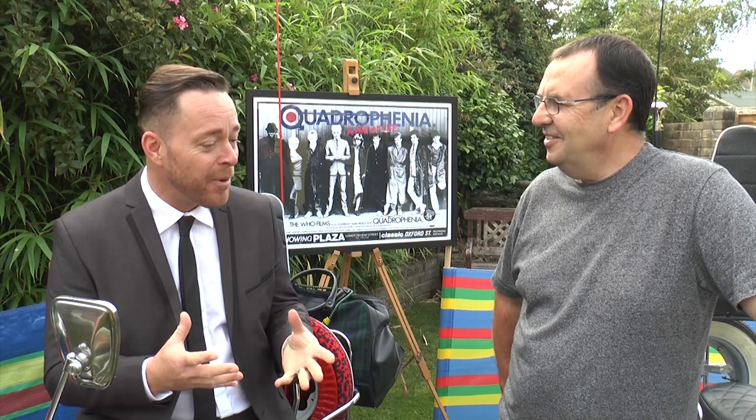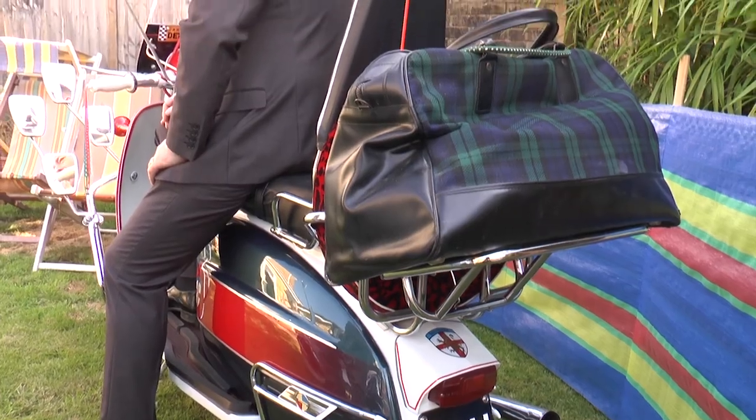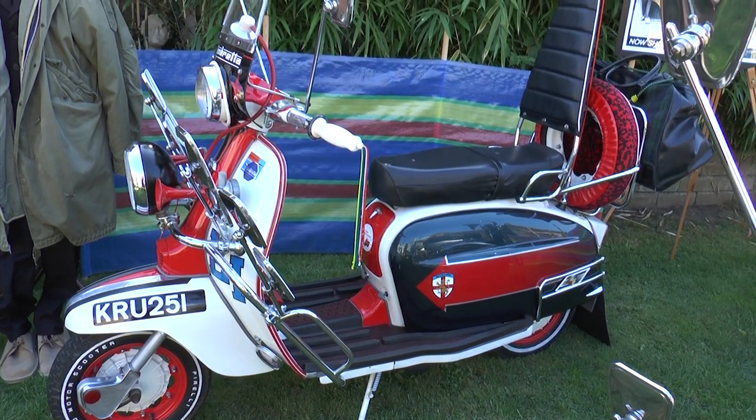You acquire the three most iconic scooters in British mod culture. Once I had the collection and sorted it all out, the opportunity to purchase the three Quadrophenia scooters was available. I jumped at the opportunity, and the one you were actually sat on is a 100% replica of the one Phil Daniels was riding in the film.